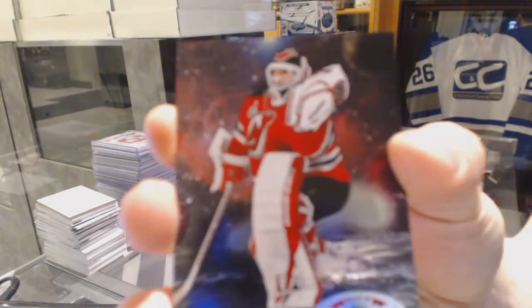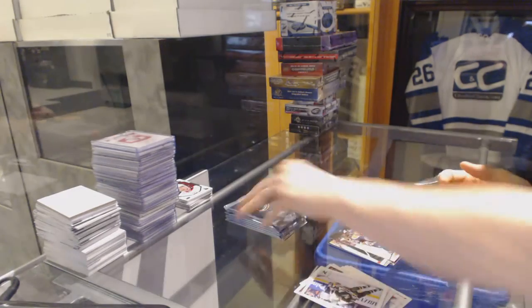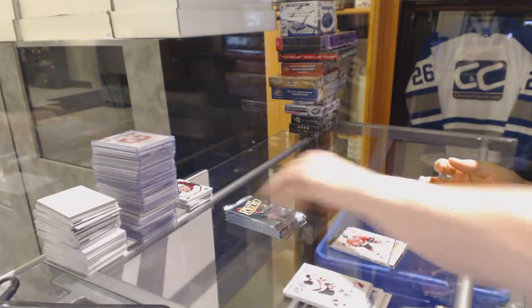Metal Universe for the New Jersey Devils, Martin Brodeur. And a Retro for the Oilers, Ryan Nugent-Hopkins. Metal Universe for the Vancouver Canucks, Daniel Sedin, and a Retro for the Hawks, Jonathan Toews.